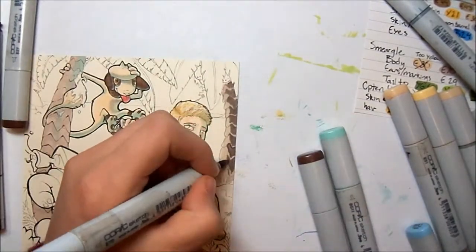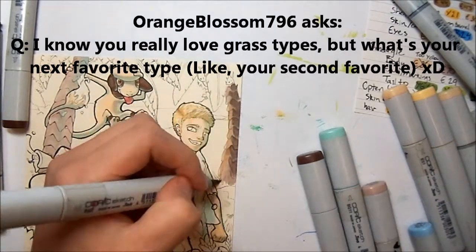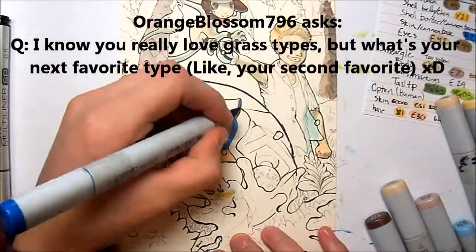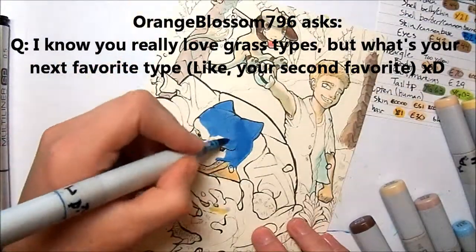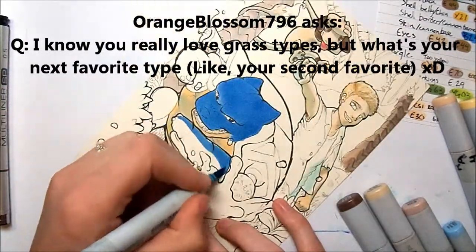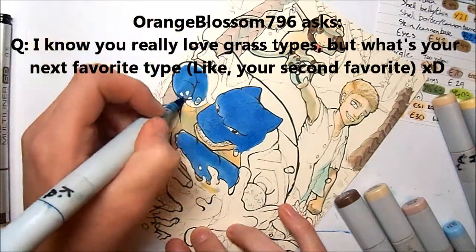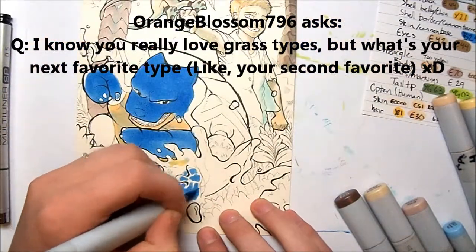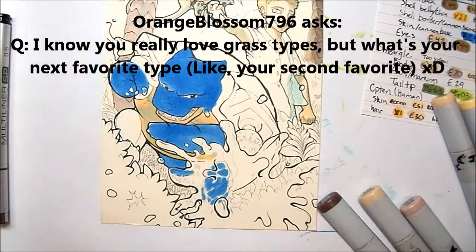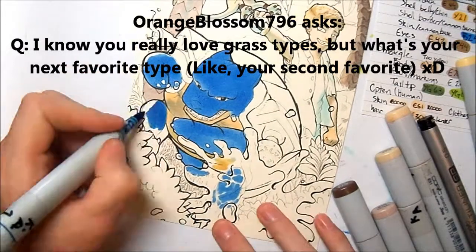My eighth Q&A question comes from OrangeBlossom796. This question is: I know you really love grass type Pokémon, but what is your next favorite type — your second favorite? That's a tough one. I really love dark types, but I also equally like flying Pokémon because they can get you wherever you need to go, which is why one of my favorite Pokémon is Tropius — it's a grass and flying Pokémon. I guess it would definitely be a tie between dark and flying Pokémon.